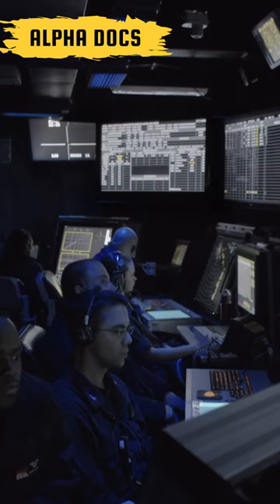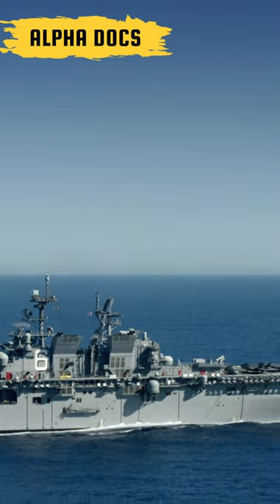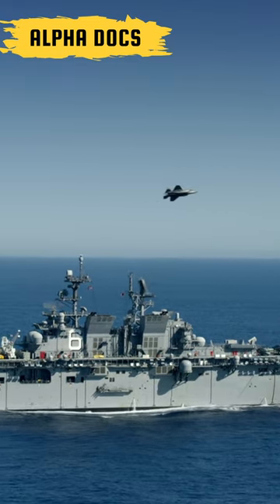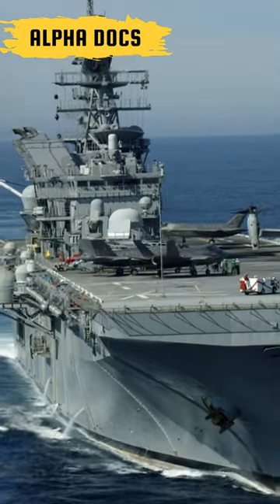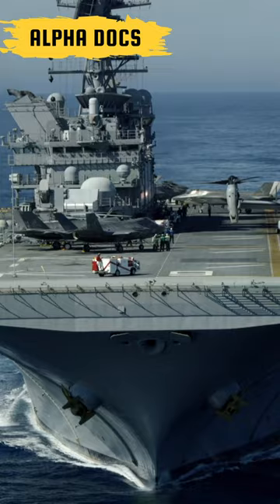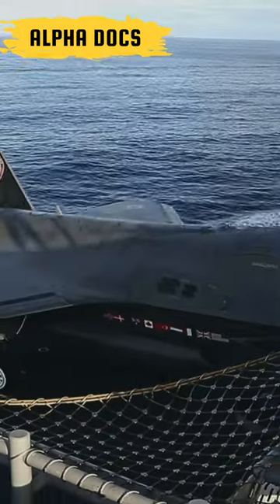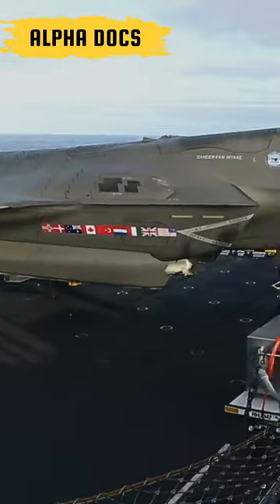The era of the aircraft carrier was just beginning. Each RIMPAC features emerging advanced technology, like the F-35, a fifth-generation strike fighter.